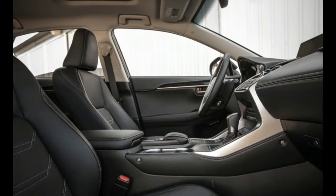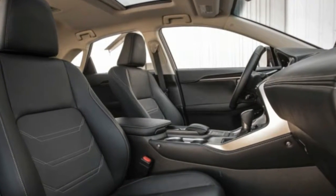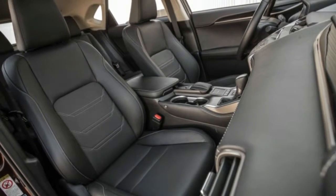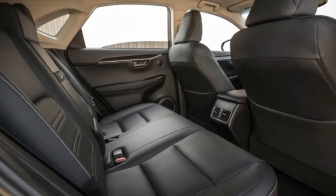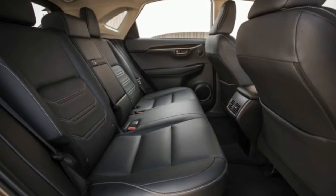An all-wheel drive NX200T we tested hit 60 miles per hour in a relatively blistering 6.9 seconds. There is such a dearth of power at pretty much every speed that drivers will spend more time contemplating how to abort passing attempts than they will spend actually making such overtaking maneuvers.